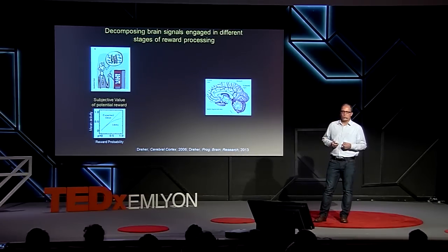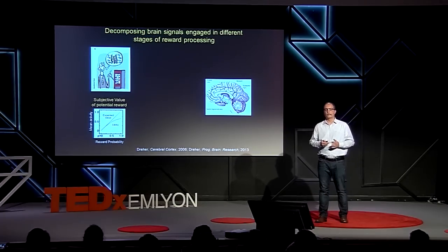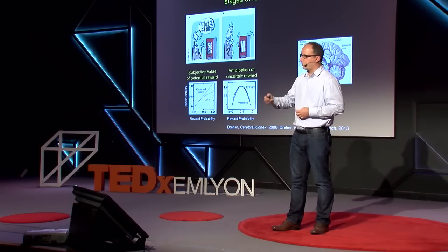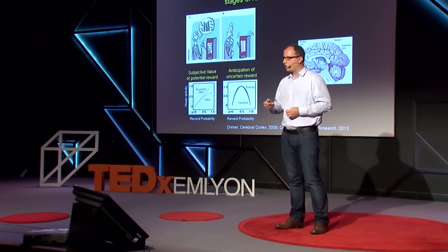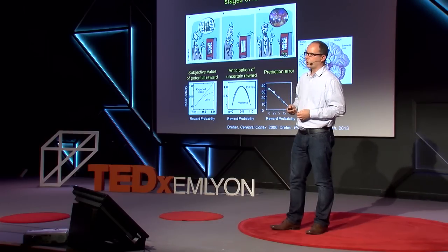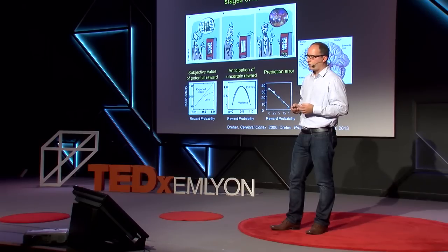We have been able to decompose the brain signals engaged at different stages of reward processing. When we present the slot machine, at the time of the cue there is a subjective value of the potential reward represented in the brain — corresponding to the utility function for economists. During anticipation, other brain regions show up, particularly when the reward is uncertain, as the slot machine spinners roll. Finally, at the time of the outcome, when the reward is delivered unpredictably, there is a prediction error signal engaging not only dopaminergic neurons but also regions receiving afferents from them.